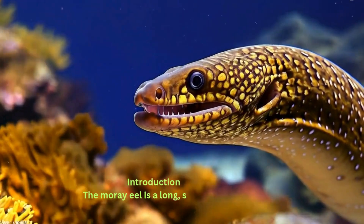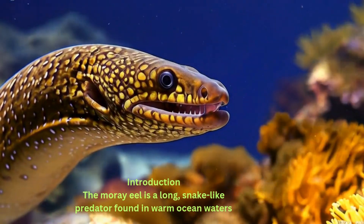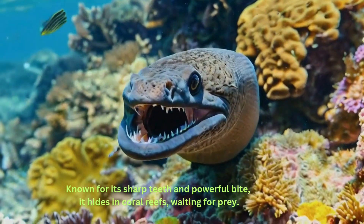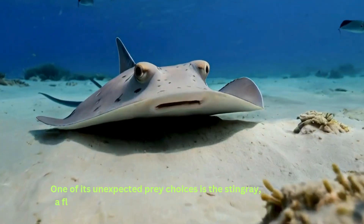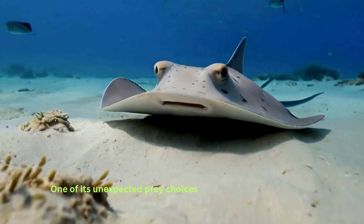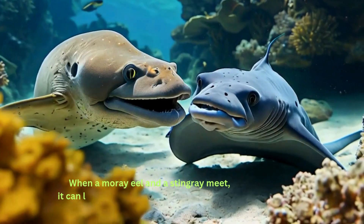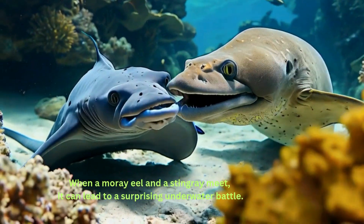Moray eel versus stingray introduction. The moray eel is a long, snake-like predator found in warm ocean waters, known for its sharp teeth and powerful bite. It hides in coral reefs, waiting for prey. One of its unexpected prey choices is the stingray, a flat fish that usually stays near the ocean floor. When a moray eel and a stingray meet, it can lead to a surprising underwater battle.